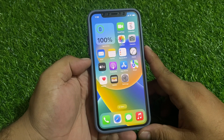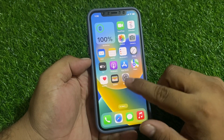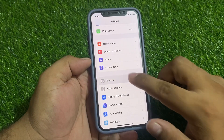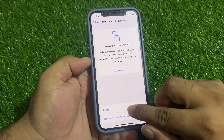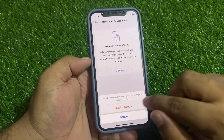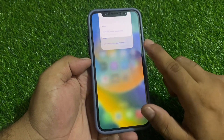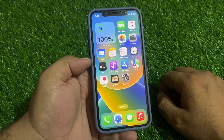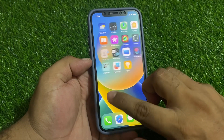If solution number three is not working, apply solution number four. Solution number four is to reset all settings and reset location services. Tap on Settings, tap on General, scroll up to find Transfer or Reset, tap Reset, then tap Reset Location and Privacy, and Reset Settings to fix your problem.